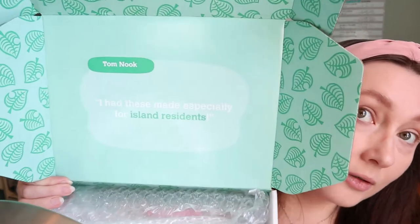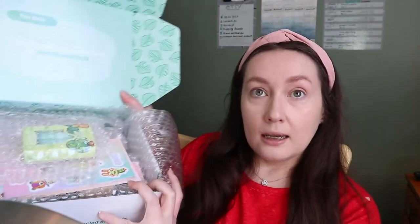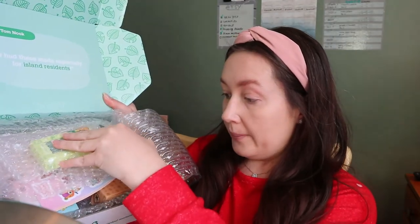I actually haven't even gone through this box so we're going to do it together. I wanted to show you — even this box is Animal Crossing. It says inside there's a message from Tom Nook: 'I had these made especially for island residents.' And everything is packaged really well with bubble wrap — almost everything is in individual packaging.